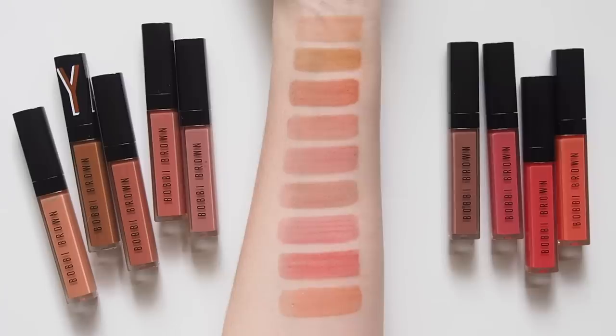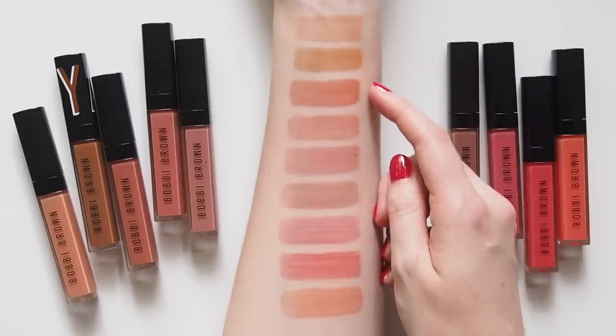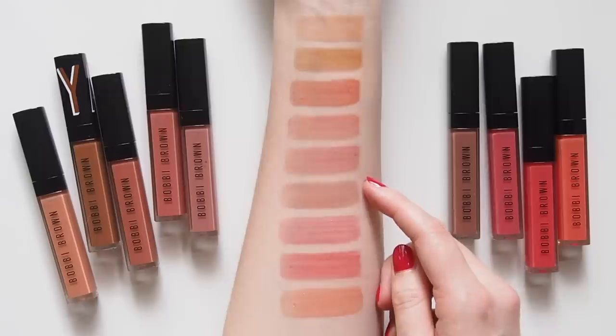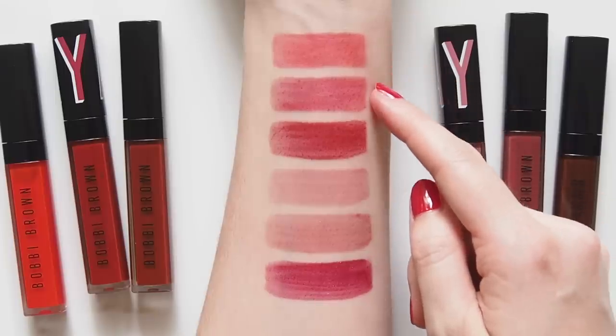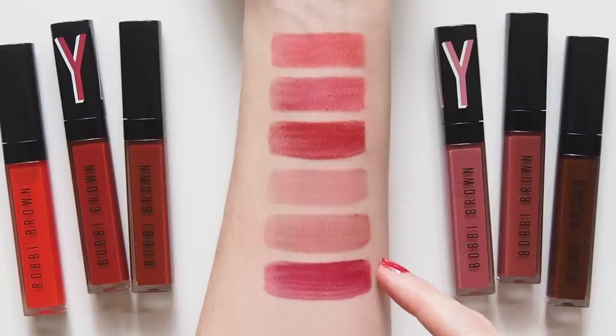I ran out of room on my arm so I had to do this in two sections, but here they all are: Sweet Talk, Forever Chill, Free Spirit, In the Buff, New Romantic, Force of Nature, Love Letter, Freestyle, Wild Card, Hot Streak, In the Flow, Rock and Red, Spring Bliss, Slow Jam and After Party.